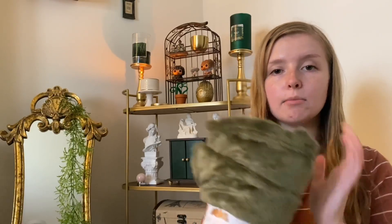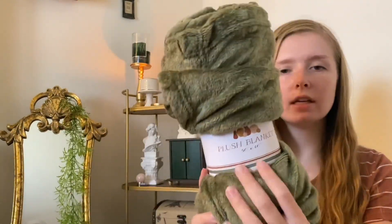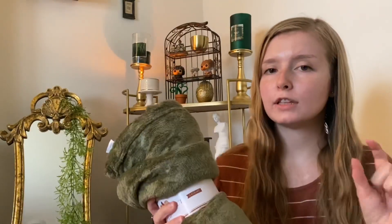Moving on to the things that I got at Target — I got this plush blanket for only $5. It's 50 by 60 inches, so it's not a huge blanket. I got a $5 blanket from Dollar Tree a while back and it feels very similar to this, and I really love them. They're so soft. They're a little thin but I like that because it doesn't make you too hot when you're covering up with it.